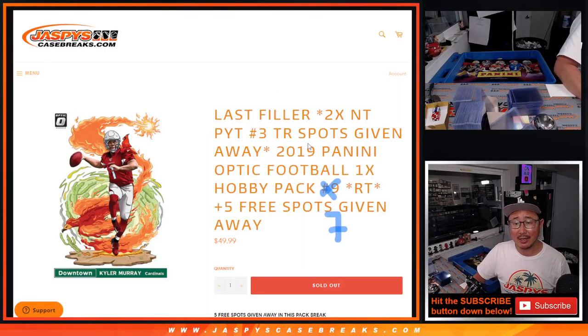Hi everyone, Joe for JazzPeaceCaseBreaks.com, coming at you with a pack of 2019 Panini Optic Football, Hobby Pack number 7.